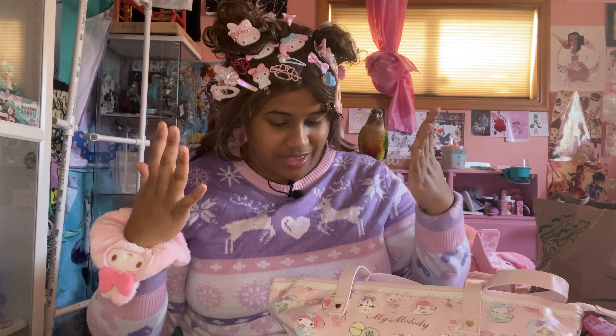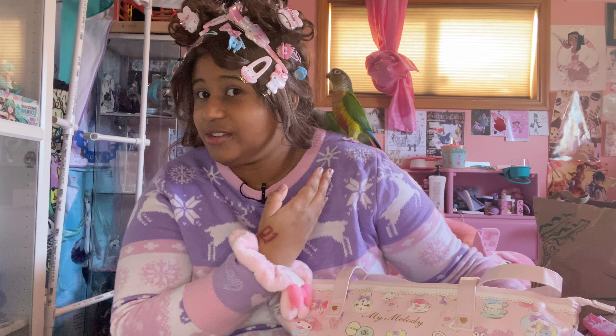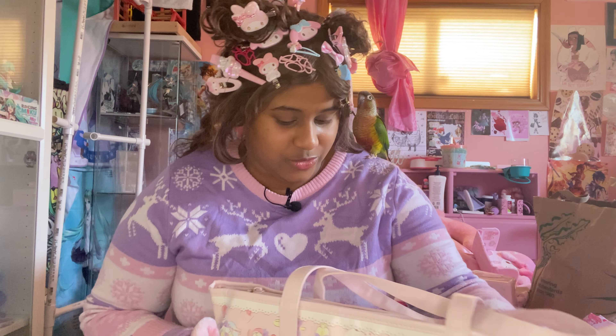These are all the clips so far on my head that I've acquired, so there's probably gonna be a few more. I've got my two little helpers chewing on my wig because they're not used to it.